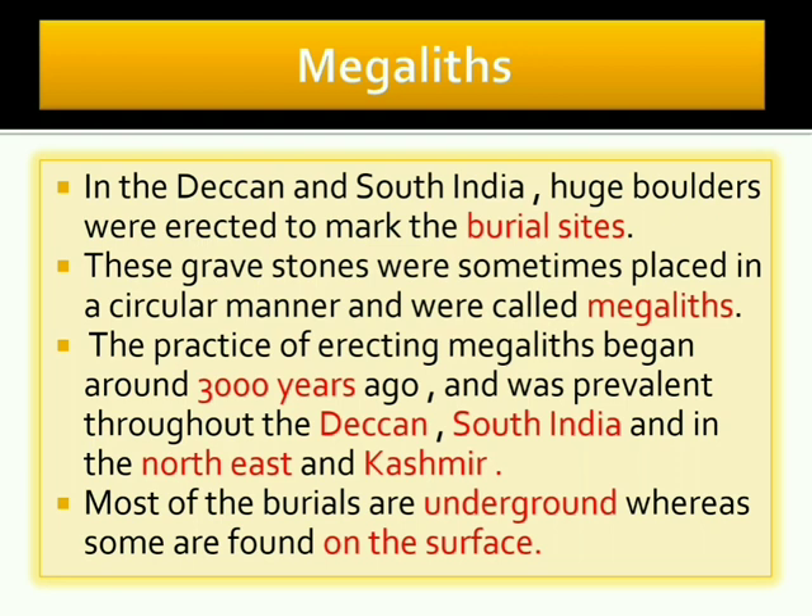These circular arrangements of large stones are called megaliths — 'mega' means very big and 'liths' means rocks. The practice of erecting megaliths began around 3000 years ago and was prevalent throughout the Deccan, South India, the Northeast, and Kashmir. Most of the burials are underground, whereas some are found on the surface.